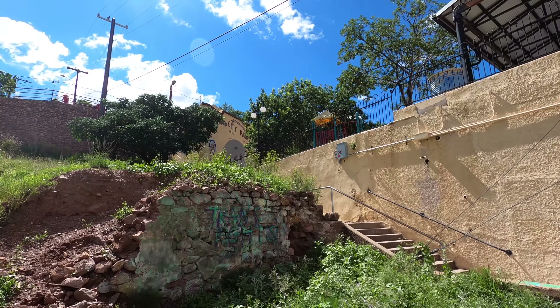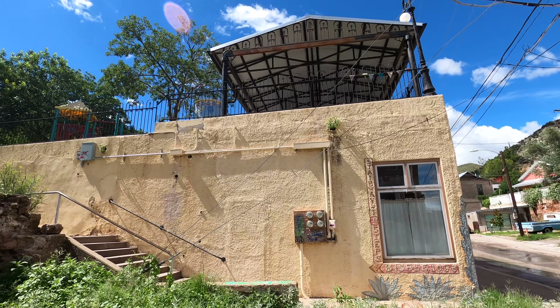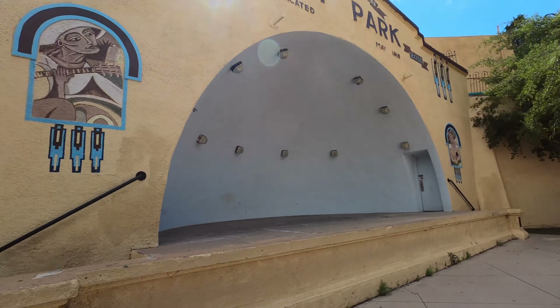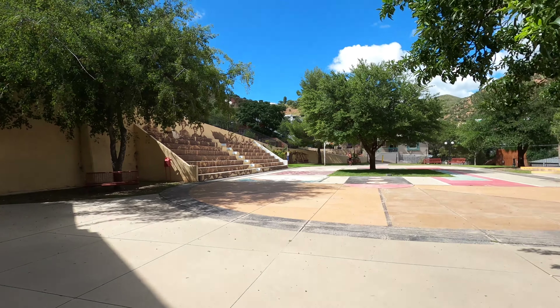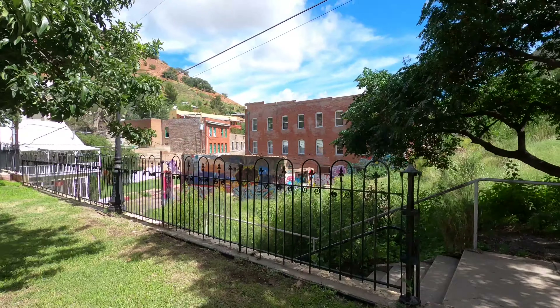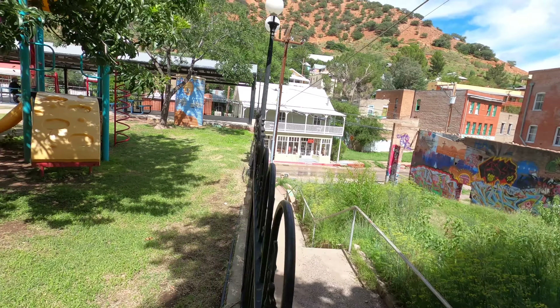It's a city park. Never seen a city park up on stairs before. I did not know this was here. City park, dedicated May 1916. Got the band clamshell going on there. Got a cool little elevated city park. Something I have never experienced before. Interesting.